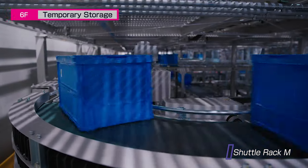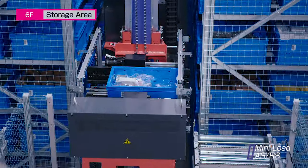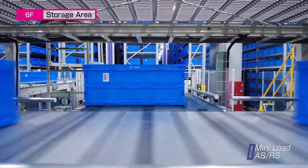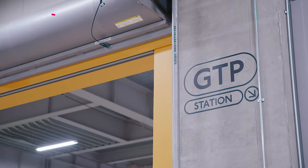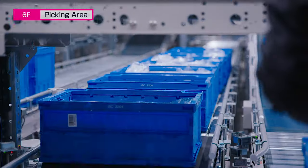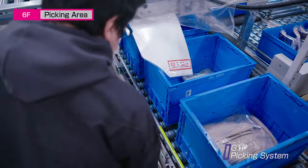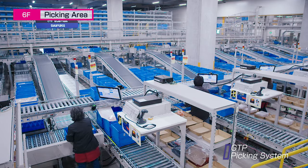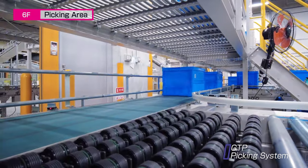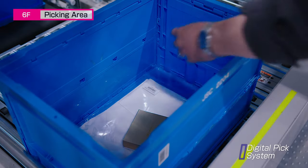Stored order containers are released from the Shuttle Rack M when picking work is to commence. The inventory containers storing the products are taken out of the Mini-Load ASRS and automatically transferred to the picking stations. Order containers and merchandise containers arrive simultaneously to a picking operator at one of the GTP picking stations. Depending on the type of order, it may also be handled through a digital pick or gate-assort system.